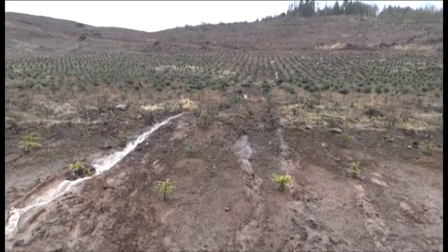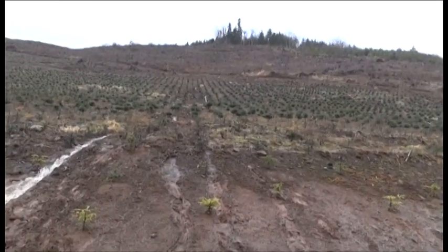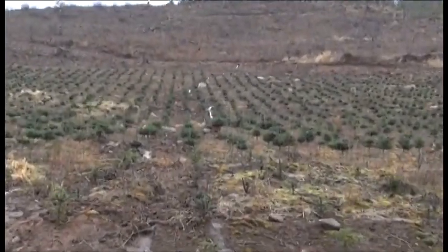And here we are at the other end. Job is done. Water is all across the field in one channel, so it will do much less damage that way.